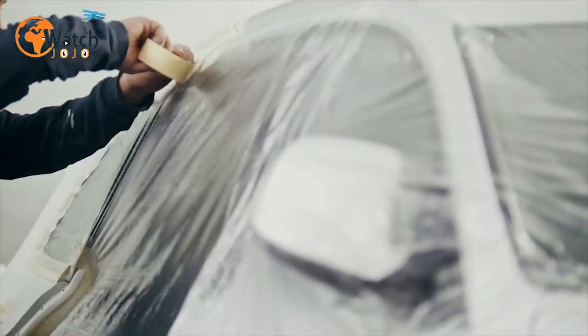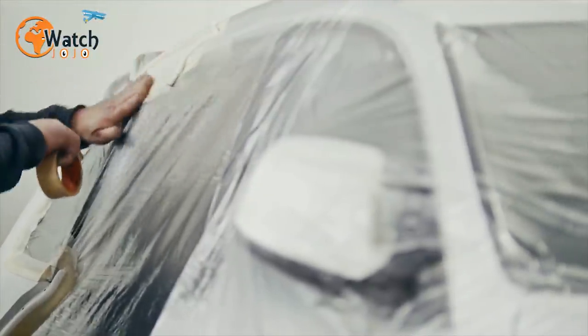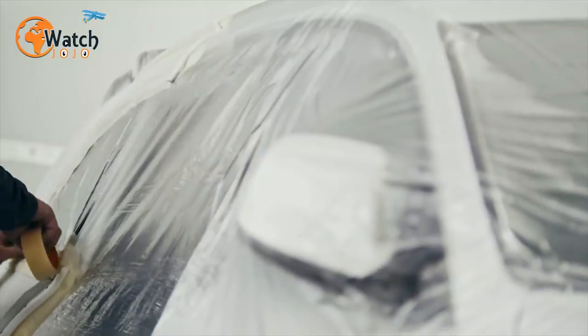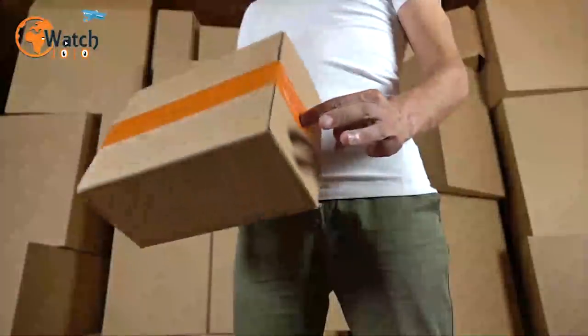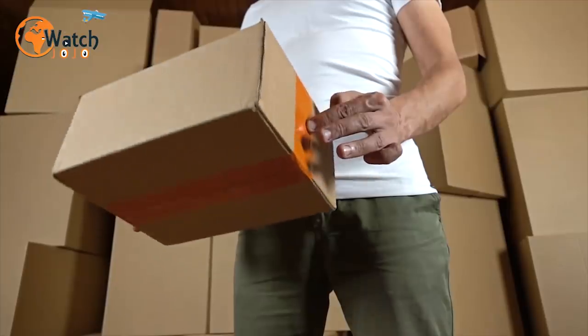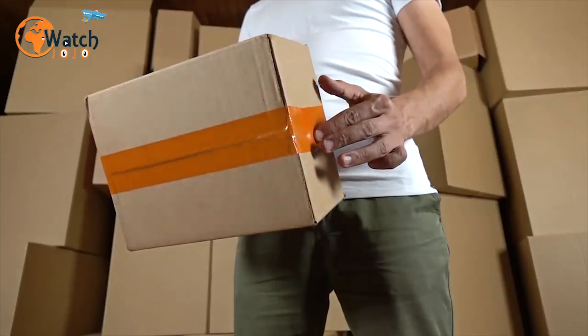22. Child-proof your room with duct tape. If you're traveling with young kids, a child-proofed room is crucial. But if your hotel doesn't offer a fully toddler-friendly space, there's still something you can do. Just pack a roll of duct tape in your suitcase — that way you can cover up electrical outlets and get rid of sharp corners with ease.